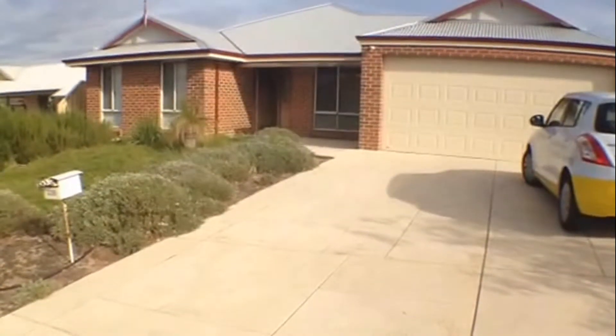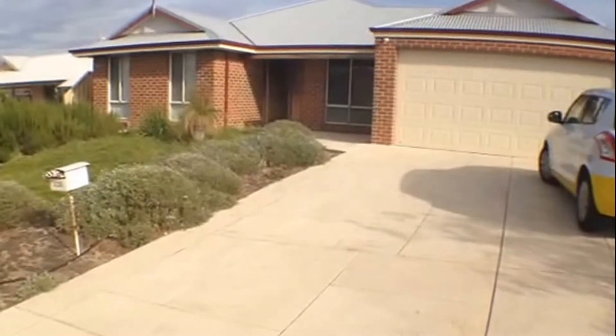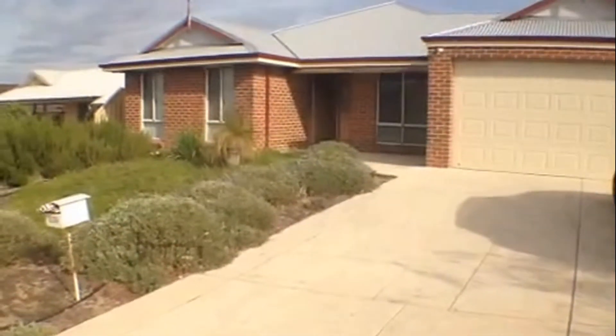This is Nicole Kelly for Ray White Bunbury and we're doing a video tour today of 239 Dalyellup Boulevard in Dalyellup. Just before we have a closer look at this lovely home, I'll just pan down the street so you can get an idea of the neighborhood.